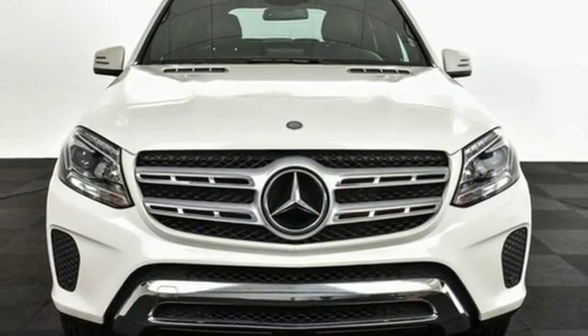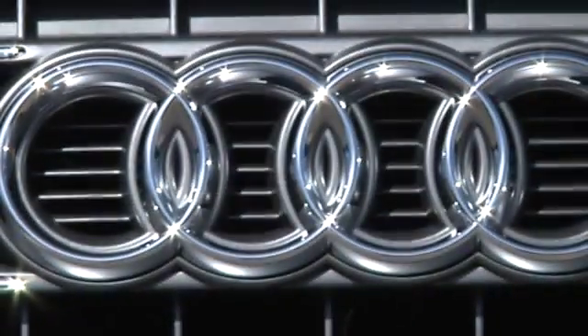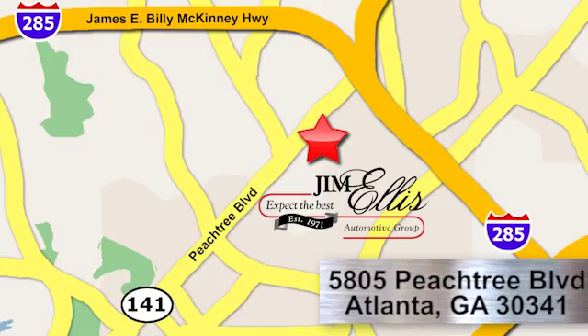Stop in for a test drive and make it yours today. At Audi Atlanta, we prove every day that buying a car can be an enjoyable experience. Contact Audi Atlanta today or stop on by. We're conveniently located at 5805 Peachtree Boulevard in Atlanta.